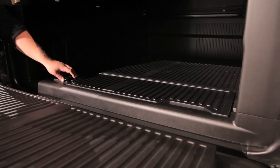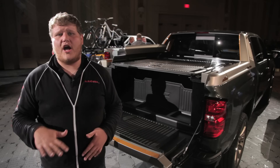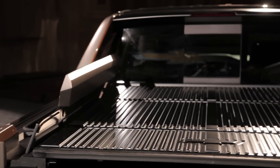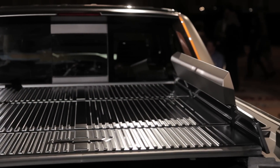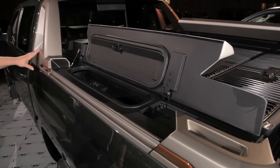They've also come up with a bed divider that not only partitions the bed, but also offers a little bit of storage underneath it — so it's sort of like a small trunk. The big story here though is those side storage bins. They're nothing new in the industry, but they do add a level of versatility to this truck that just wasn't there before.